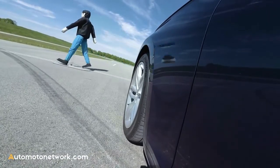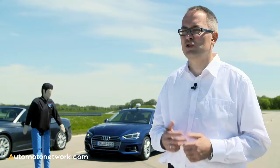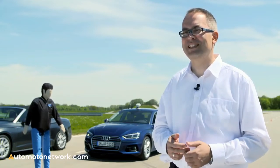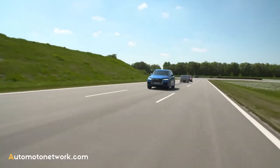Currently, under system conditions, we can avoid accidents up to 40 km per hour. In the future, we want to increase the speed threshold and avoid accidents up to 60 and even 80 km per hour. In most Audi models in the European and US markets, pre-sense city already comes as standard.